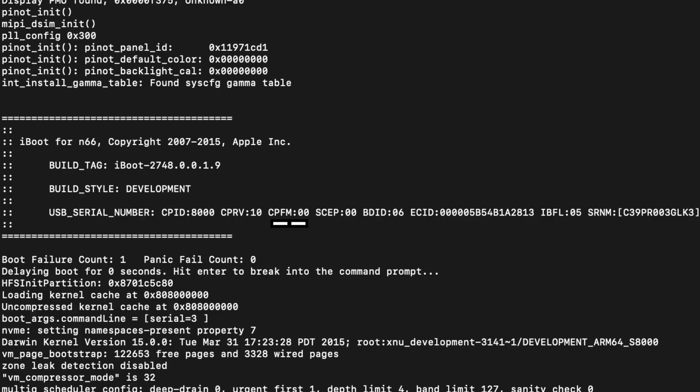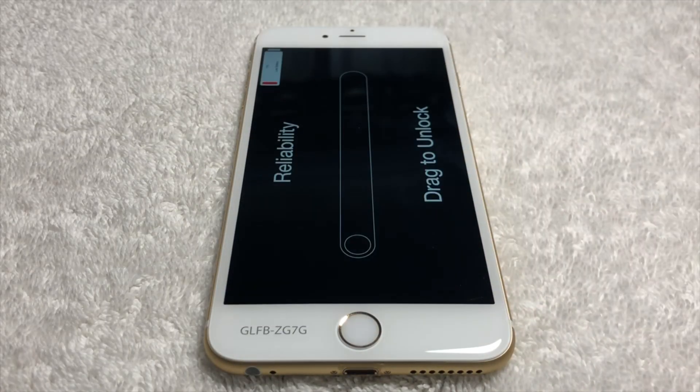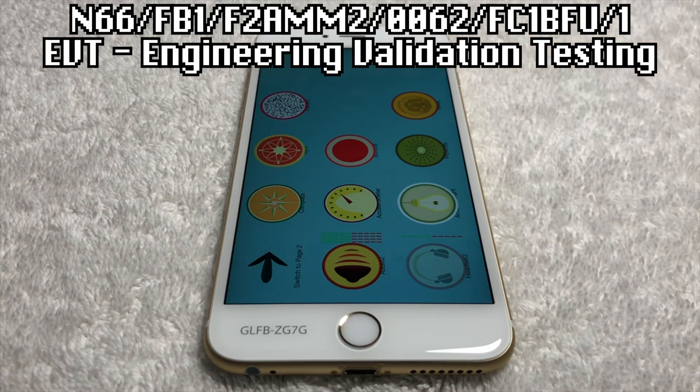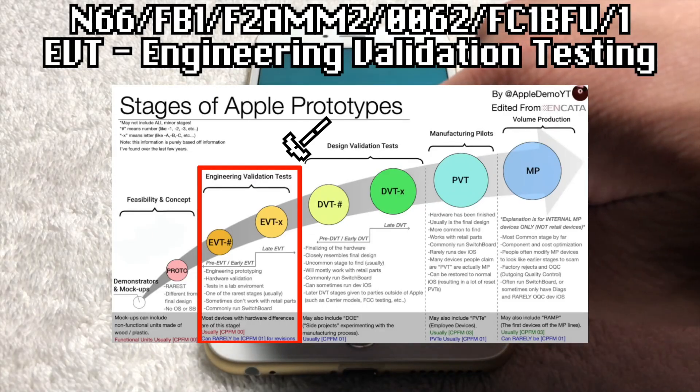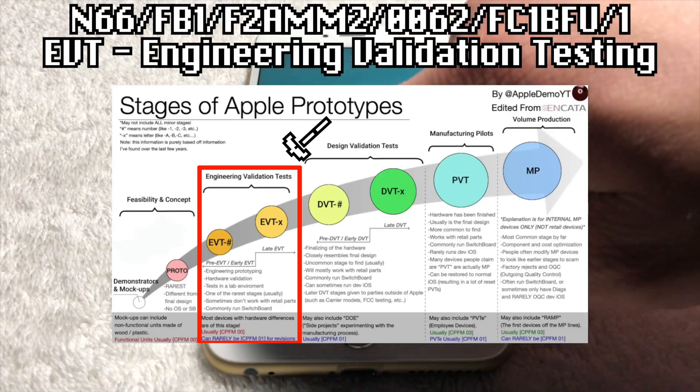Getting into the hardware, we can see that it says the CPFM — essentially the security fusing of the SoC/CPU — is 00, which essentially means that it's development fused, allowing for developmental features such as JTAG. In terms of the stage of prototype that this iPhone 6S is, this iPhone is an EVT, or engineering validation testing, prototype — essentially one of the very first stages in which the iPhone 6S Plus would have been going through in the prototyping process.